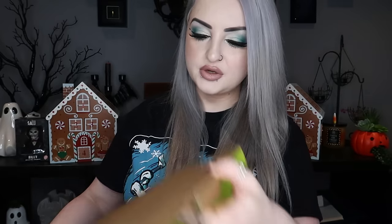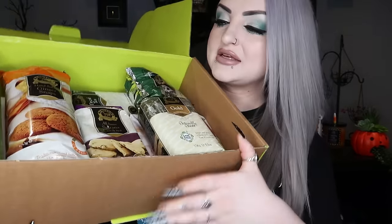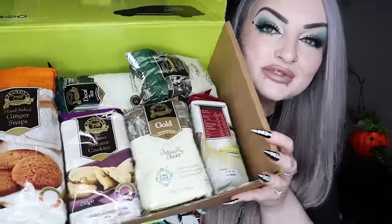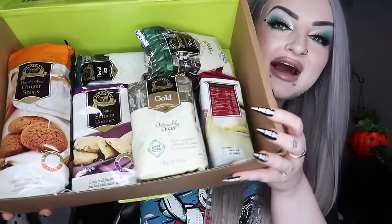Next we got a Ringtons little hamper — a tea and biscuit sort of hamper. Inside there's ginger biscuits, cookies, chocolate cookies, teas, shortbreads, decaf tea, and loads of different snacks. It's a really cute little hamper.